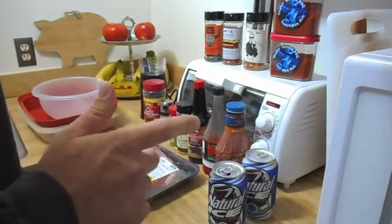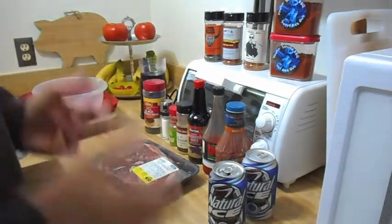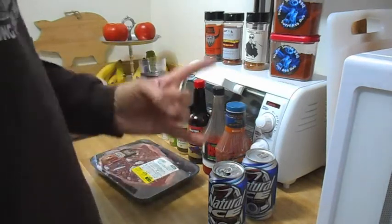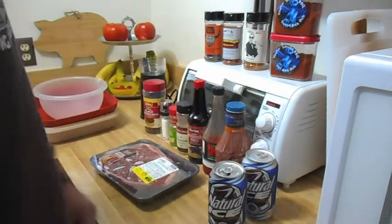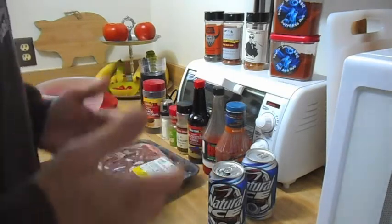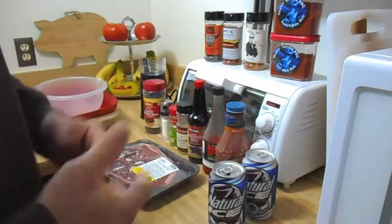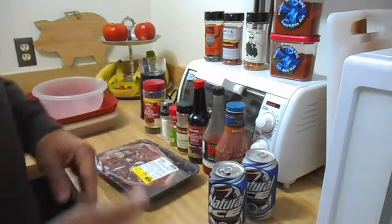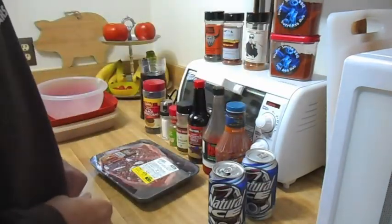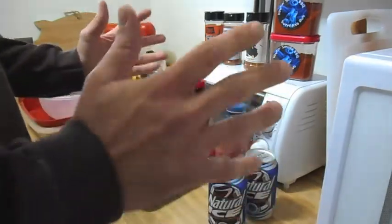First question: what's your go-to smoker? Well my go-to smoker has to be my Masters of Metal smoker. It's my generic made-up version of the Weber Smokey Mountain — the 22 and a half inch kettle. I just love that thing. I hook that stoker up to it, just set it and forget it. That thing just goes for hours and hours.